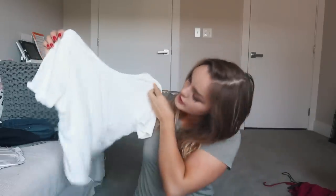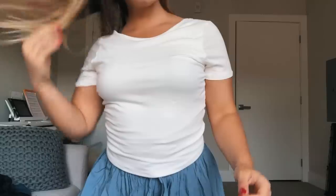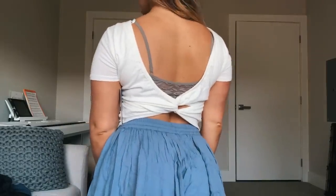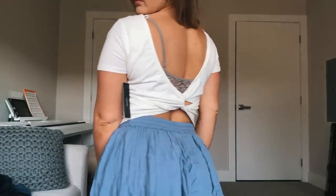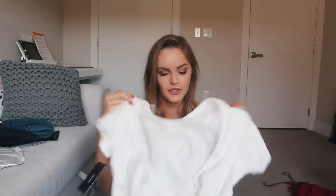One more cute t-shirt from Lulu's. It looks really plain and boring from the front — just a plain white t-shirt — but the back is super adorable. It has this little twist that makes your back look cute and drapey. I love it. I'm gonna wear it with lots of stuff.